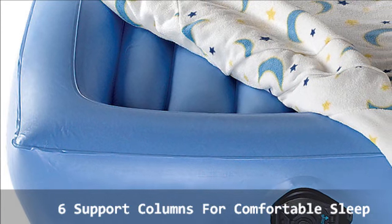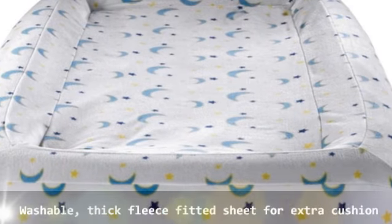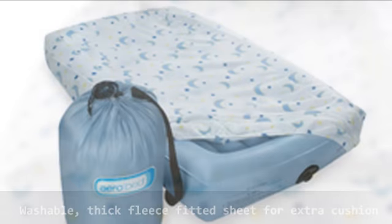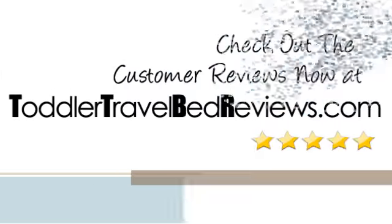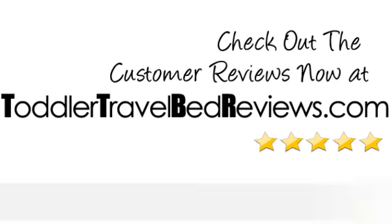A thick fleece fitted sheet comforts the child throughout the night. Comes with a thick washable fitted mattress cover with a star and moon design for extra cushion. To see what customers are saying about this Airbed mattress, check out the customer reviews now at toddlertravelbed reviews dot com.